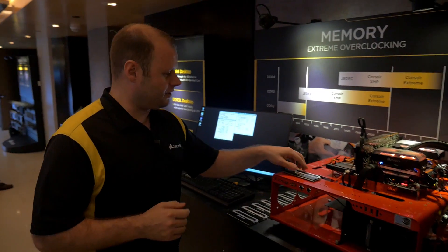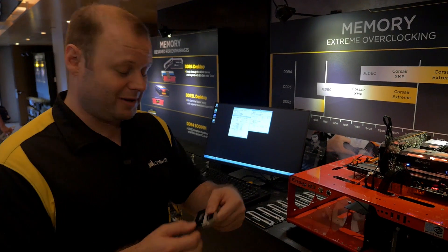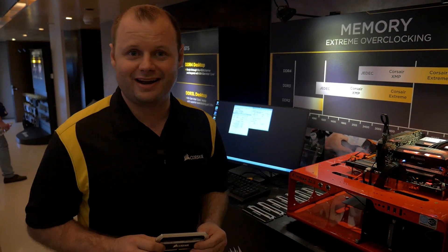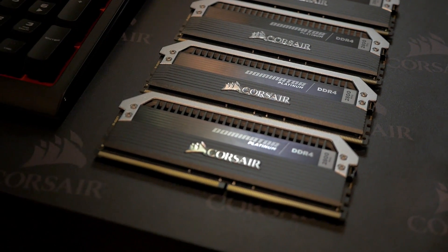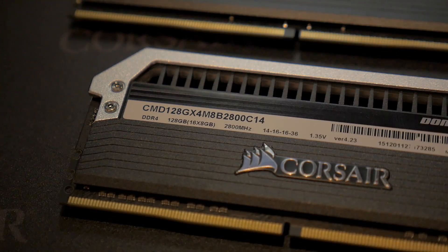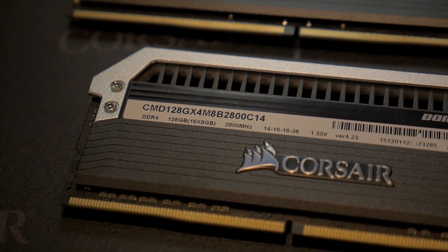We've also got the rarest kit of memory that we have ever made, since this is the only kit that exists right now. This is our first 128 gigabyte kit — eight modules, 16 gigabytes per module, rated for 2800 megahertz, CAS 14.